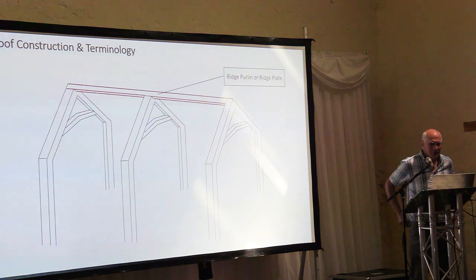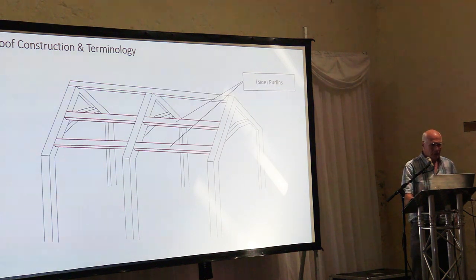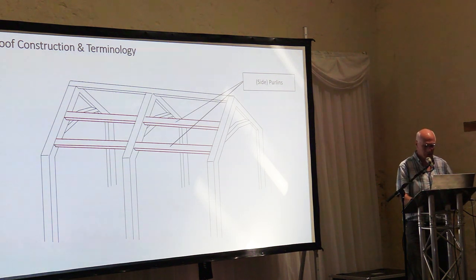Running through the top, you've got a long timber called a ridge purlin or ridge plate. If it's laid flat it's called a plate; if it's diagonal it's called a purlin. Down the sides you've got some more longitudinal members — side purlins — maybe two or three sets between the apex and the top of the walls.